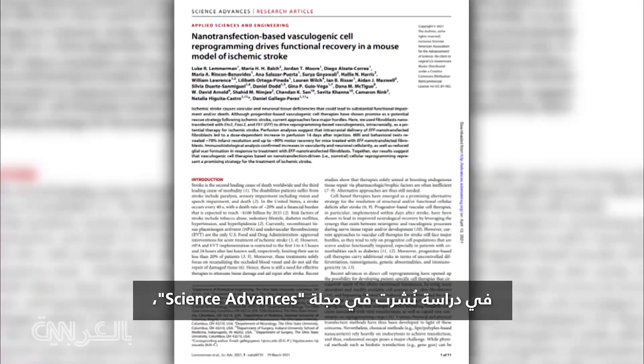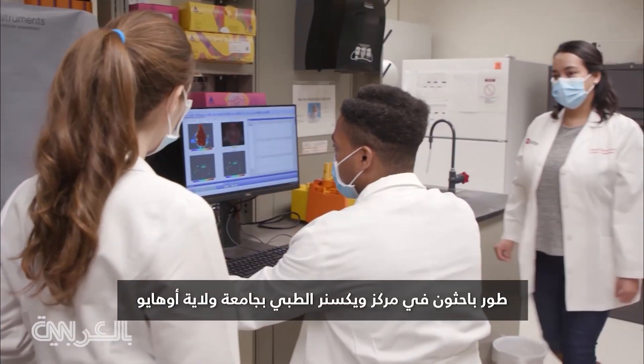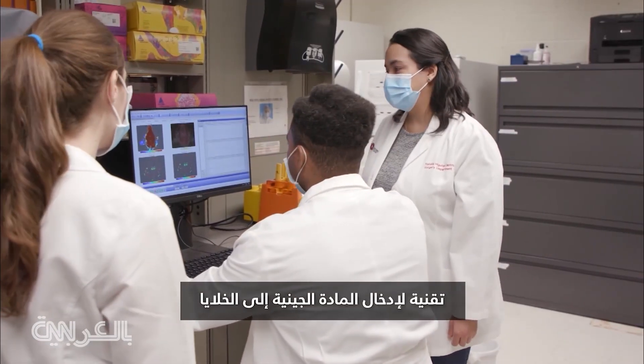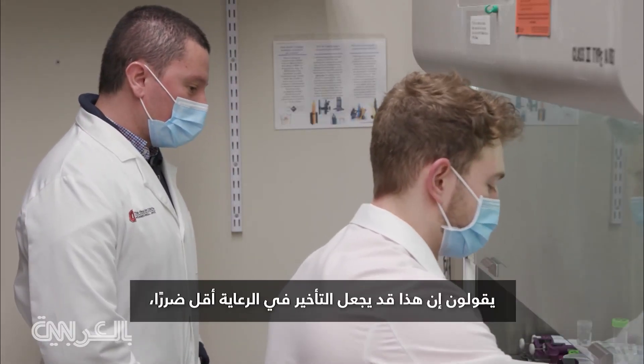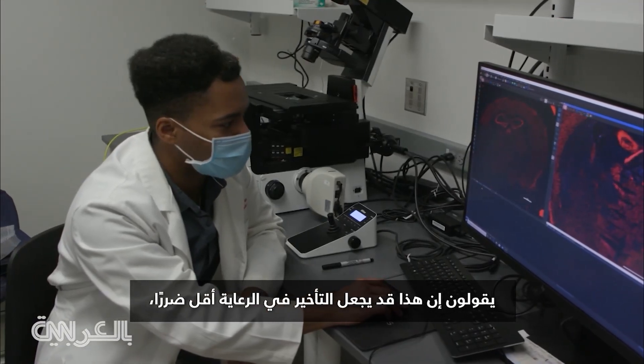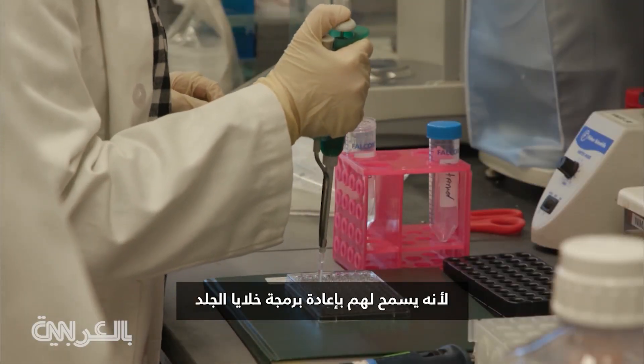In a study published in the journal Science Advances, researchers at Ohio State University Wexner Medical Center have developed a technology to introduce genetic material into cells. They say this might make a delay in care less damaging, as it allows them to reprogram skin cells.